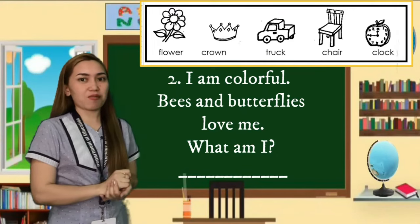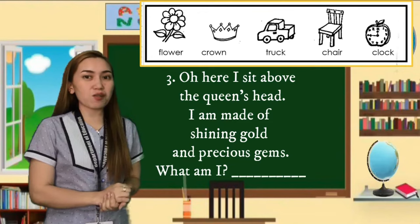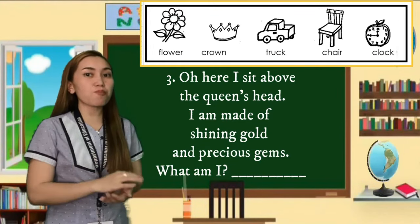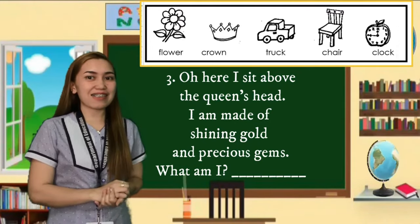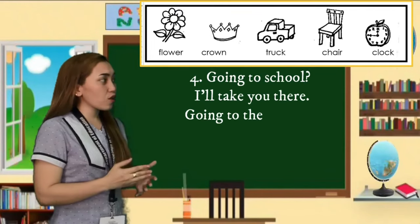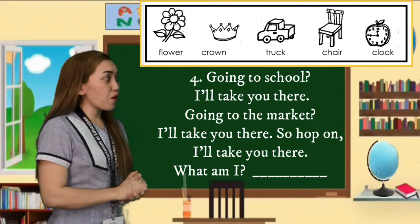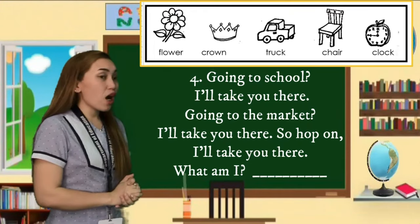Third riddle: I sit above the queen's head. I am made of shiny gold and precious gems. What am I? The fourth riddle: Going to school, I will take you there; going through the market, I will take you there. So hop on and I will take you there. What am I?